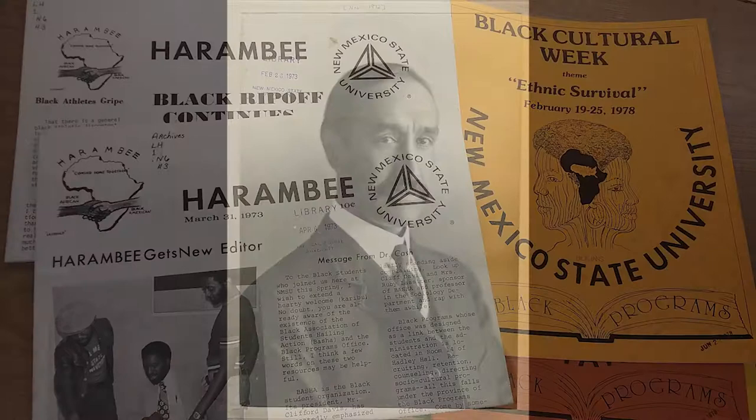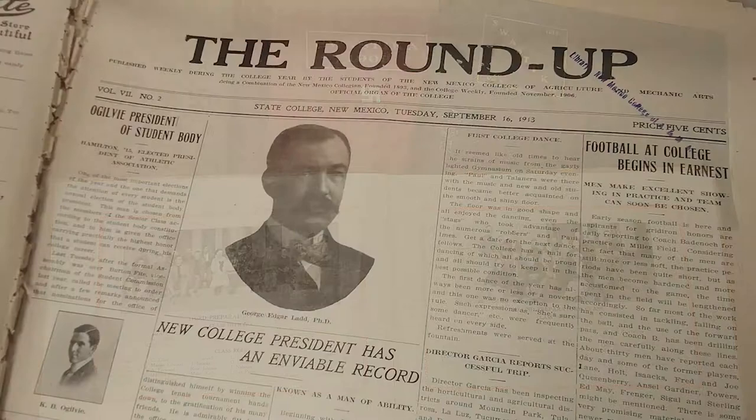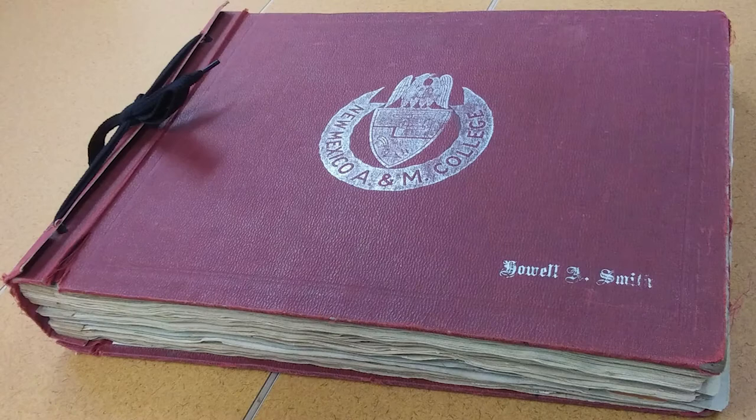We have the papers of former faculty members like Fabian Garcia, Clyde Tombaugh, and Mark Madoff. University publications such as catalogs, yearbooks, student newspapers, and athletic programs are all available for research. Scrapbooks of former students such as this one provide a wonderful glimpse into the social and academic life at the university.